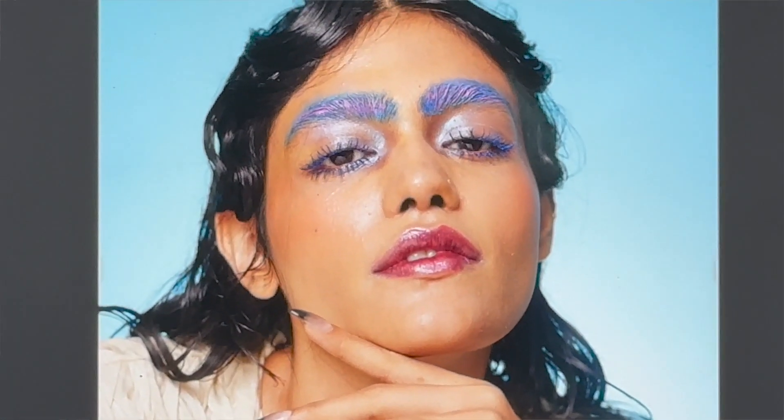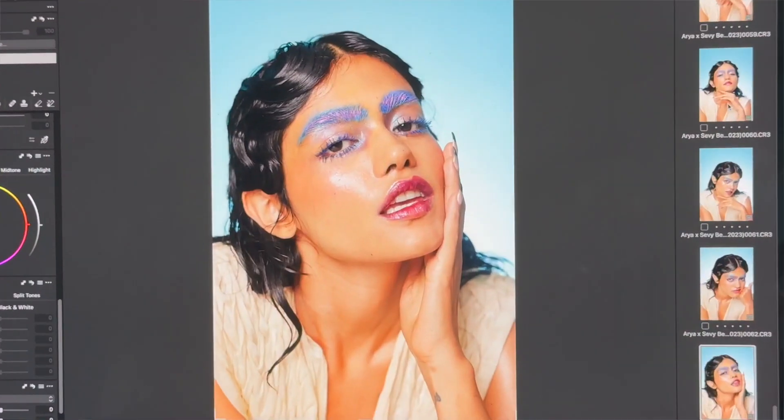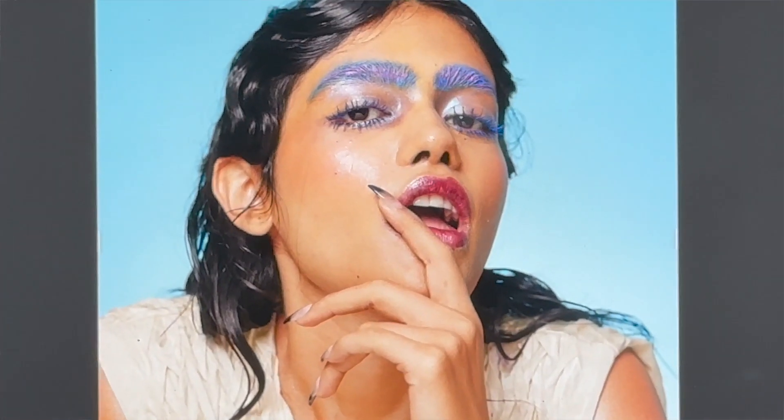After the shoot, we'll have a discussion about what we think is the best selection and what worked best across the three looks. If you're starting out and new to this, I would recommend not selecting too many images of one look. At the beginning, two images of the same look is enough.